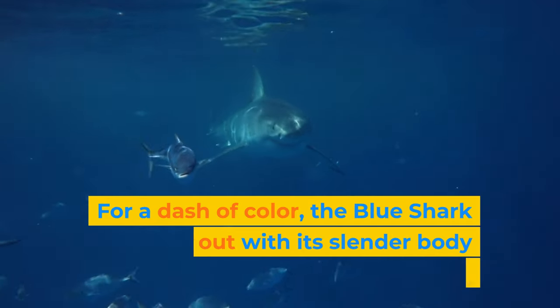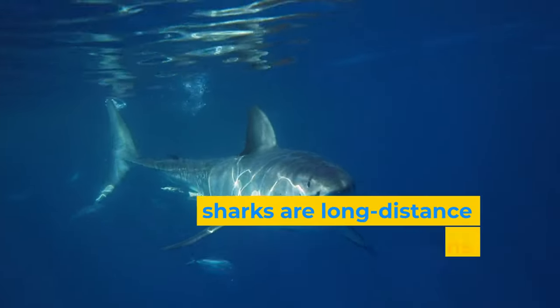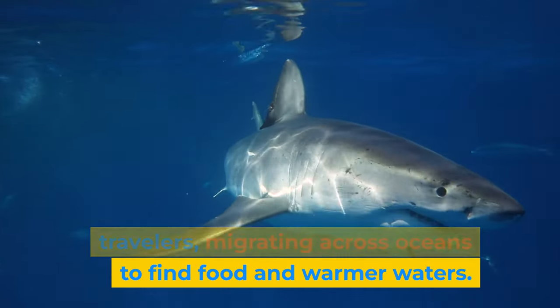For a dash of color, the blue shark stands out with its slender body and vibrant indigo hue. These sharks are long-distance travelers, migrating across oceans to find food and warmer waters.